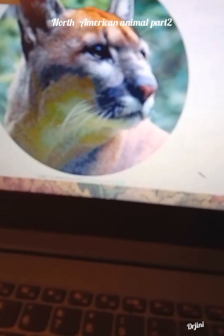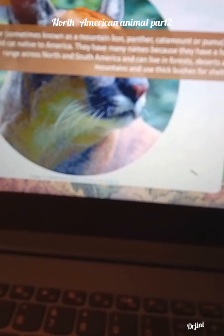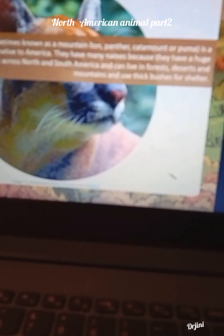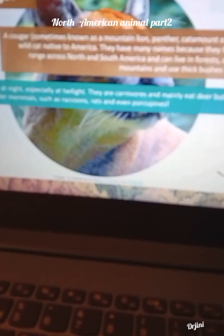Now, cougar. Cougar, sometimes called the mountain lion, panther, catamount or puma, is a wild cat native to America. They have many names because they have a huge range across North and South America and can live in forest, desert and mountain, and use thick bushes for shelter. Cougar hunts at night, especially at twilight. They are carnivorous and mainly eat deer but also eat smaller mammals such as raccoons, rats or even porcupines.